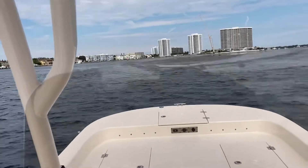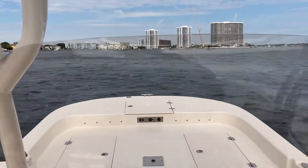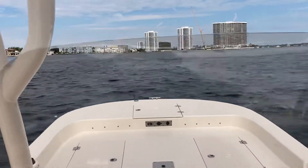We're getting up to the north end of the lake so it's getting a little calmer up here because there's not as much fetch. The wind is coming out of the north today. It's a good spot to open it up a little bit and just see what she'll do.